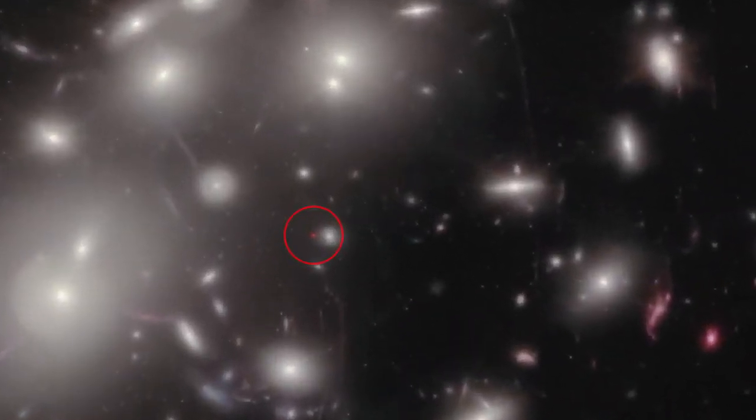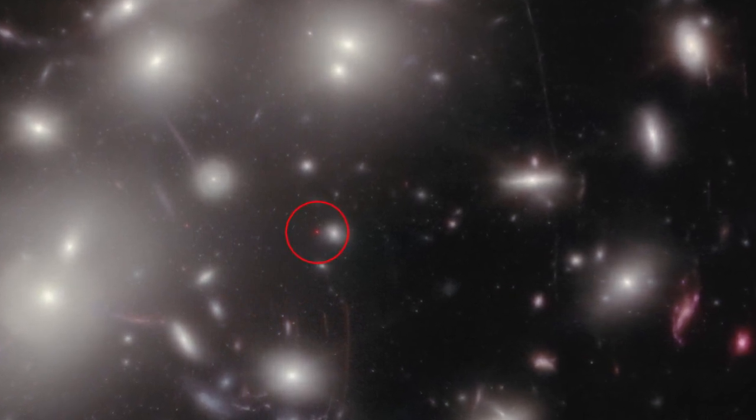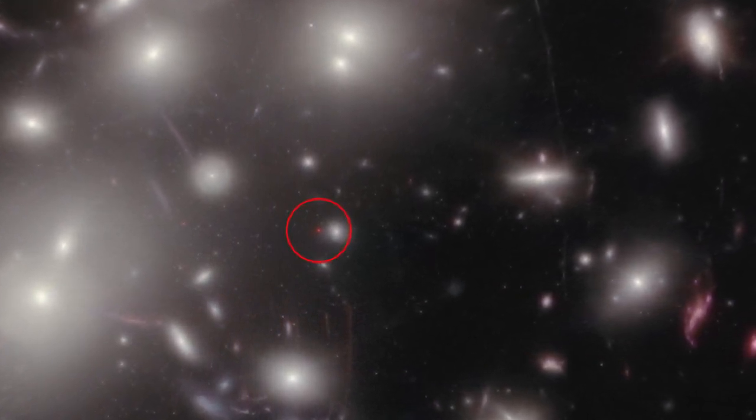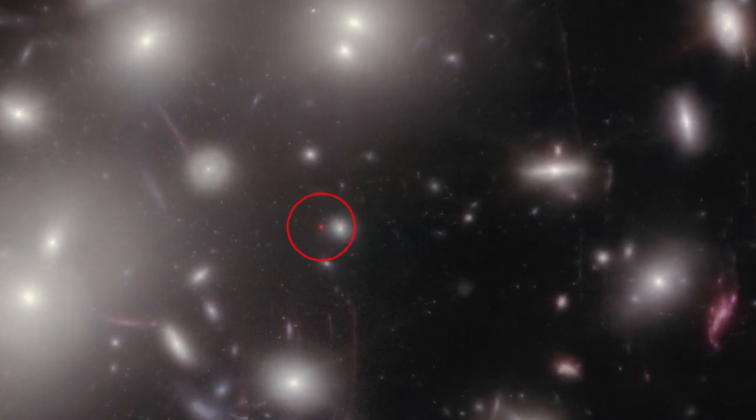This small red dot is a distant source of infrared light that has so far defied characterization. It must be extremely compact, because even with the visual stretching caused by the cluster's warped space-time,